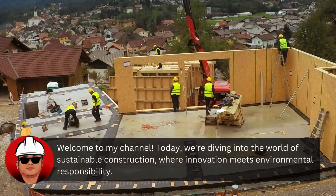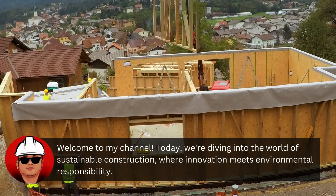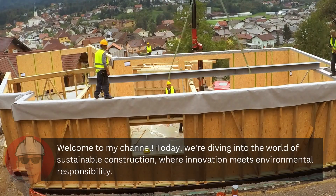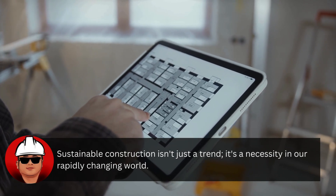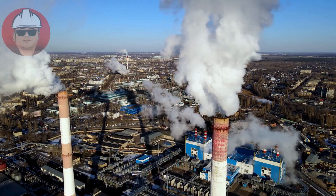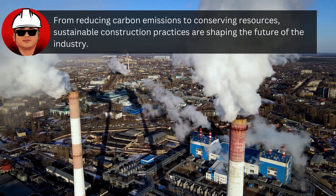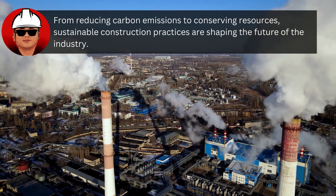Welcome to my channel. Today, we're diving into the world of sustainable construction, where innovation meets environmental responsibility. Sustainable construction isn't just a trend — it's a necessity in our rapidly changing world. From reducing carbon emissions to conserving resources, sustainable construction practices are shaping the future of the industry.